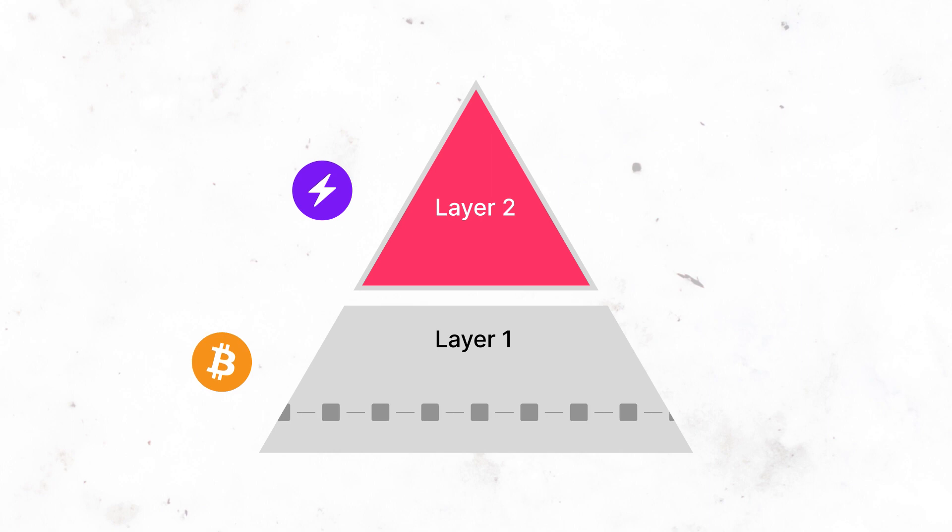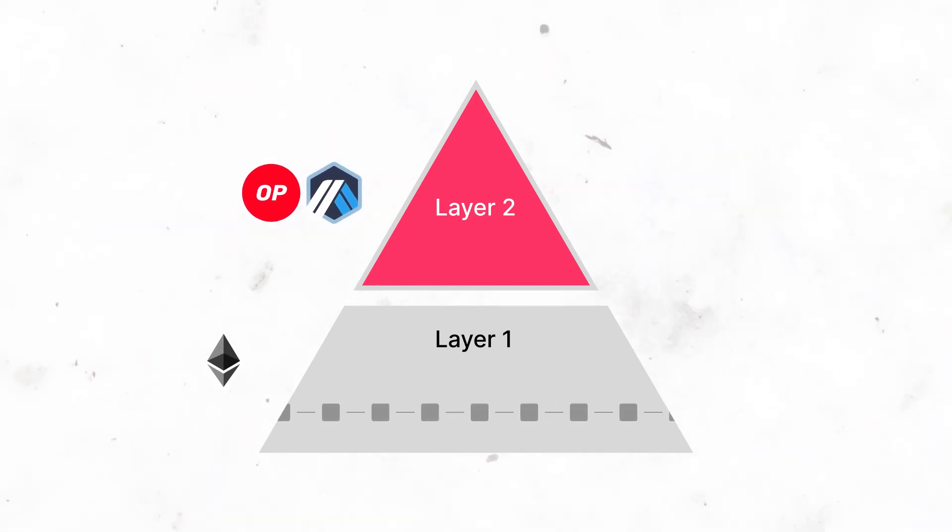Lightning Network, for example, is the L2 solution to Bitcoin's scalability issues, while rollups are believed to be the holy grail for Ethereum.